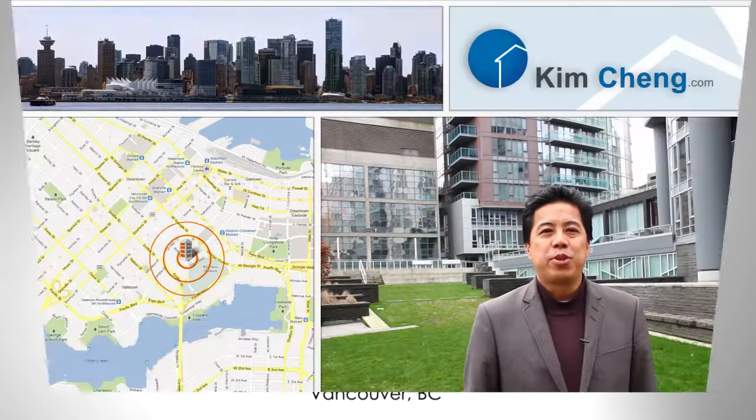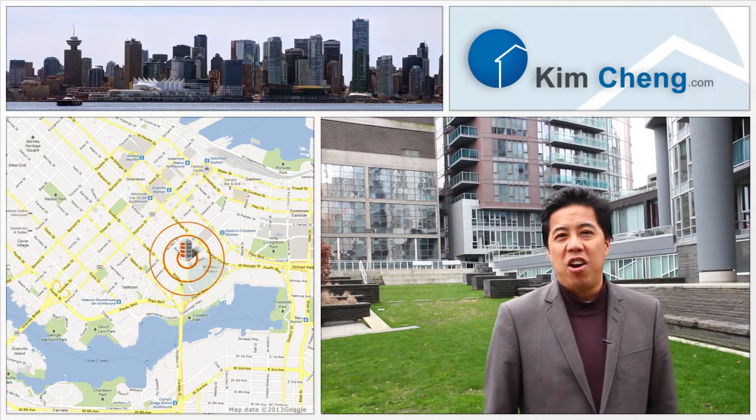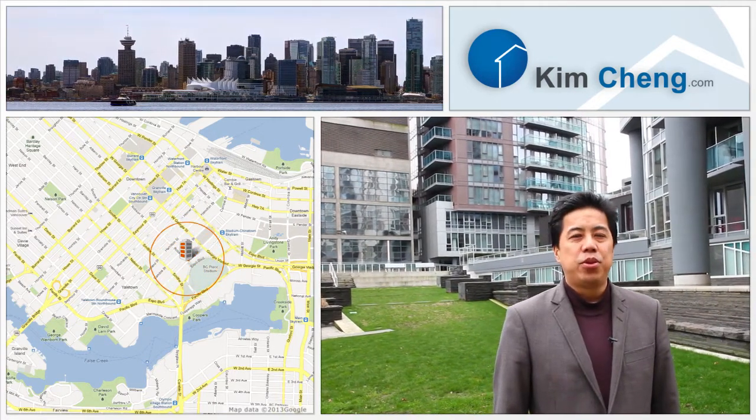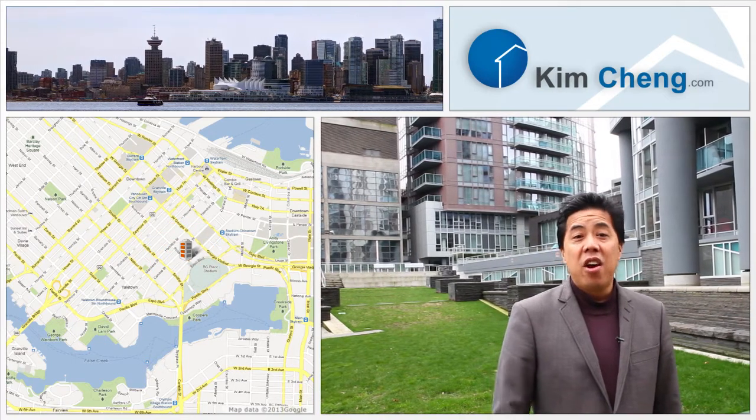I'm Kim Chan with Coldwell Banker Westburn Realty. This is my listing at the heart of downtown Vancouver. It is the TV Tower located at 233 Robson Street. Let's head on in and take a look.